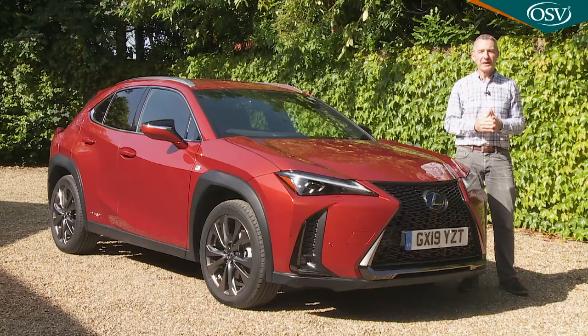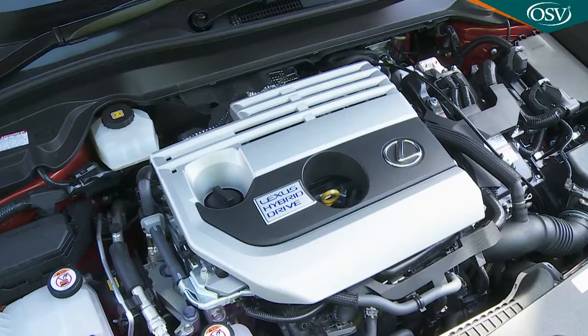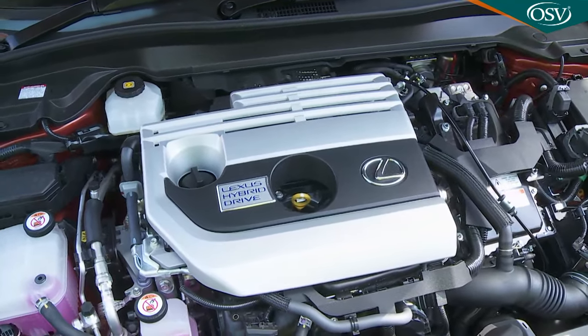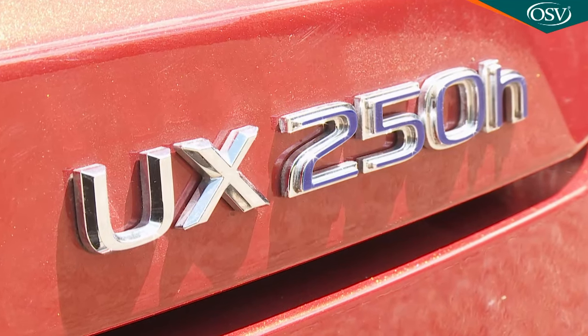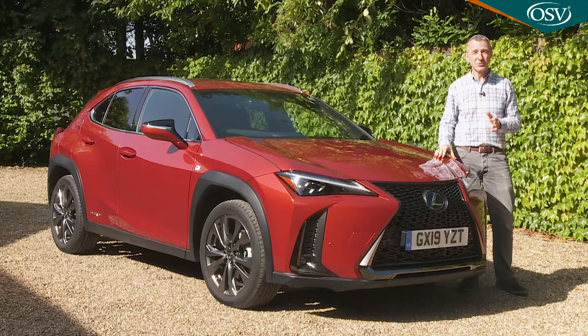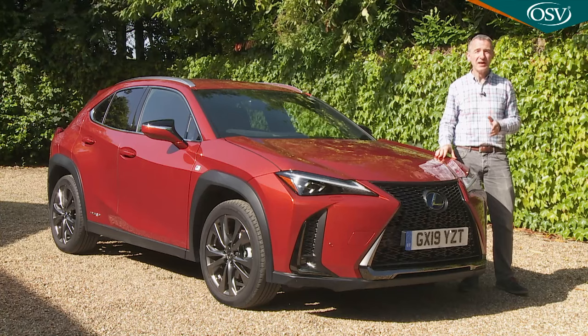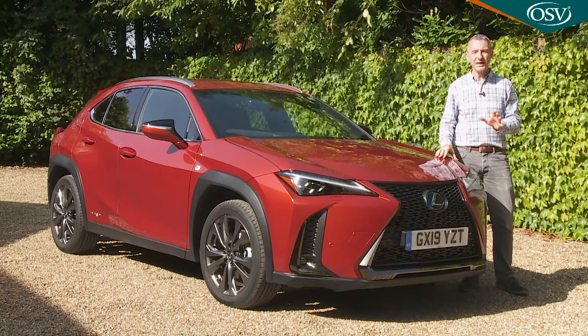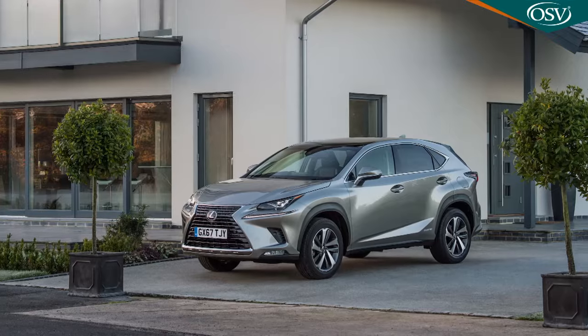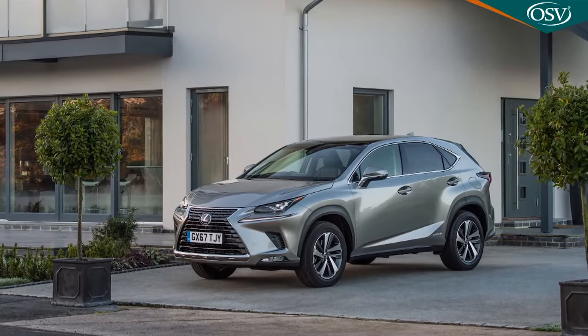For our market, the UX range offers only one engine option — a self-charging 2-litre petrol-electric hybrid with the UX 250h badge. Other countries get a UX 200 variant too, which features a conventional 2-litre petrol turbo engine that Lexus says it could offer here if there was demand for it, but British buyers didn't want that unit in the larger NX model, hence its absence here.